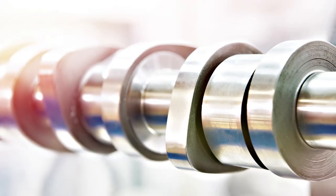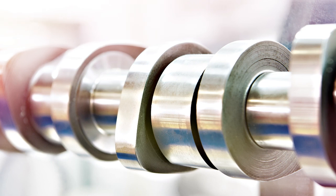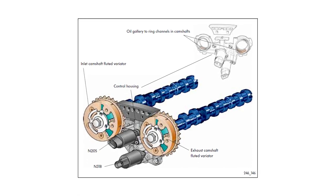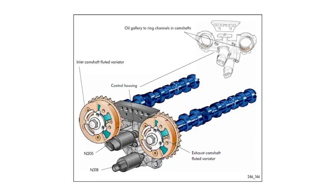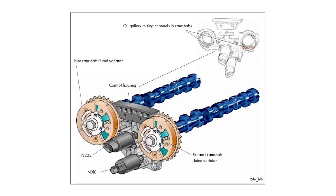The camshaft's timing can be advanced to produce better low-end torque, or it can be retarded to have better high-end torque, as directed by the ECU. Unlike early VVT systems, which were only active under certain conditions, modern systems are actively adjusting the intake and exhaust camshaft positions at all times for the best possible efficiency and operation.